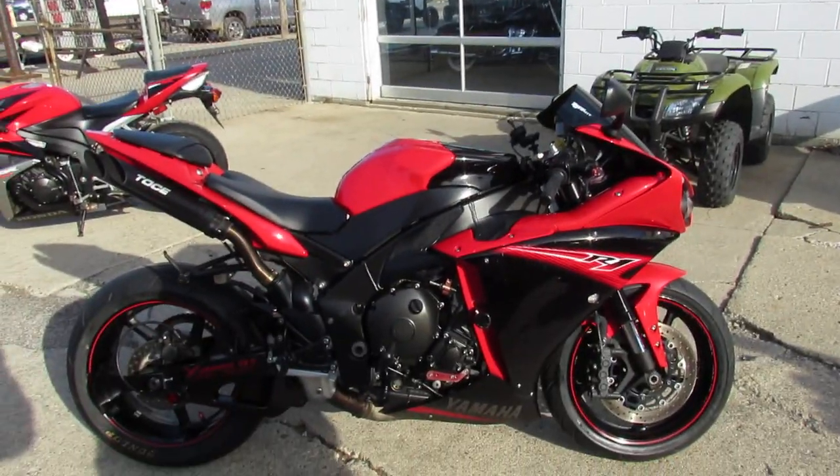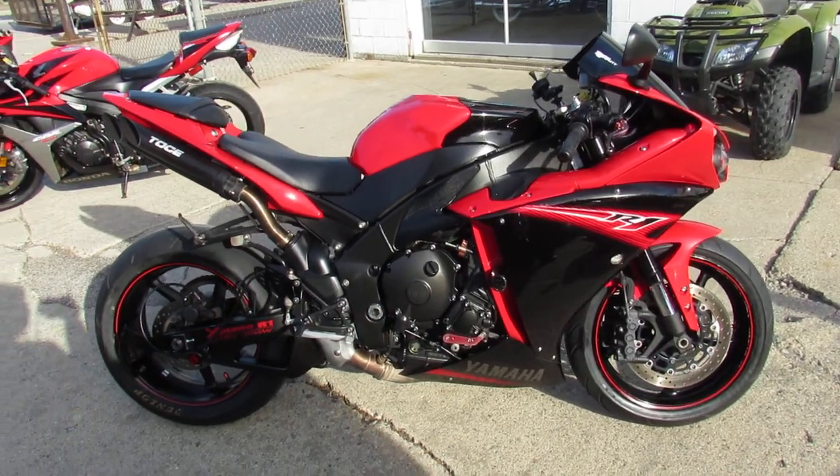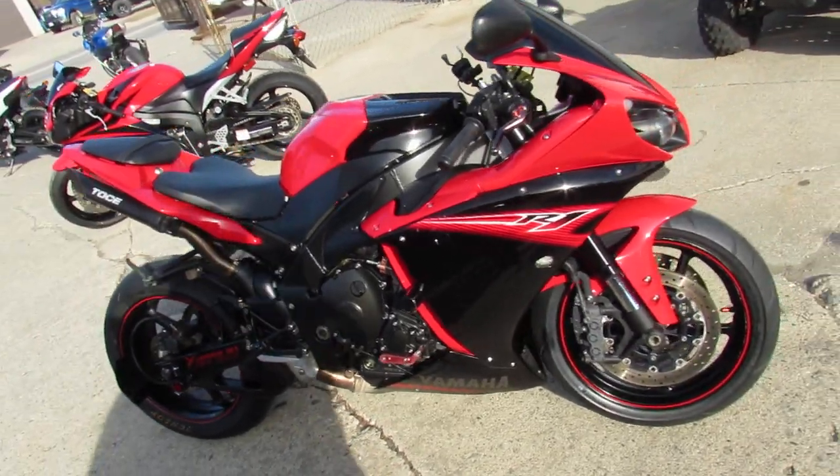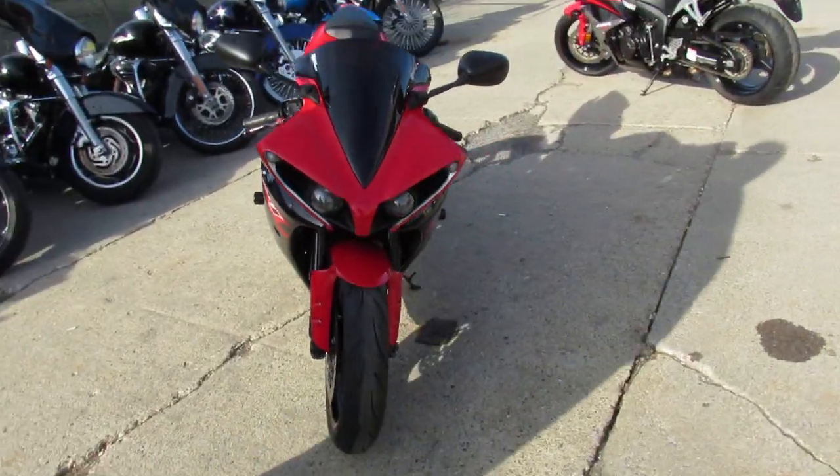Hey guys, Andrew and Aaron at ApprovalPowerSports.com here, doing some videos on the used sport bikes — over 250 to choose from — financing programs for everyone, layaway programs, and your trades are always welcome.